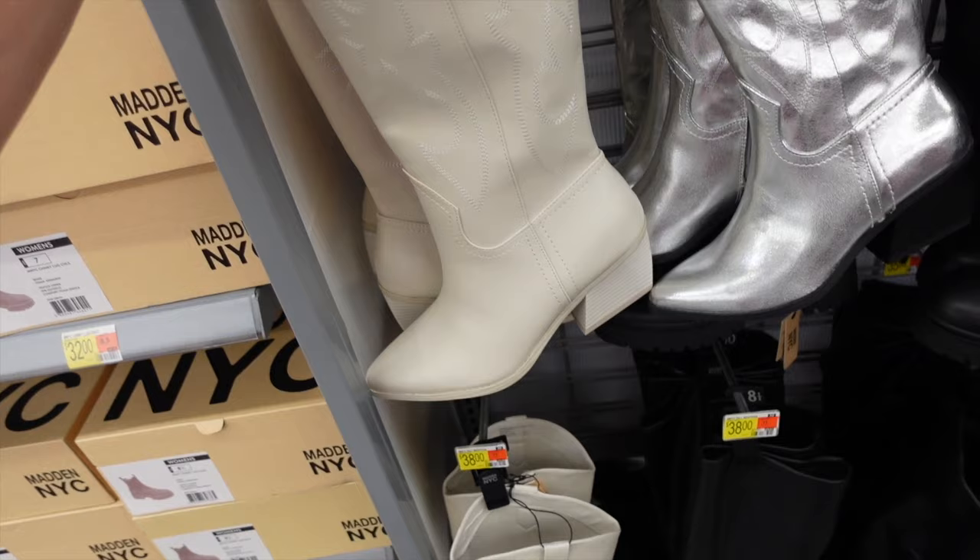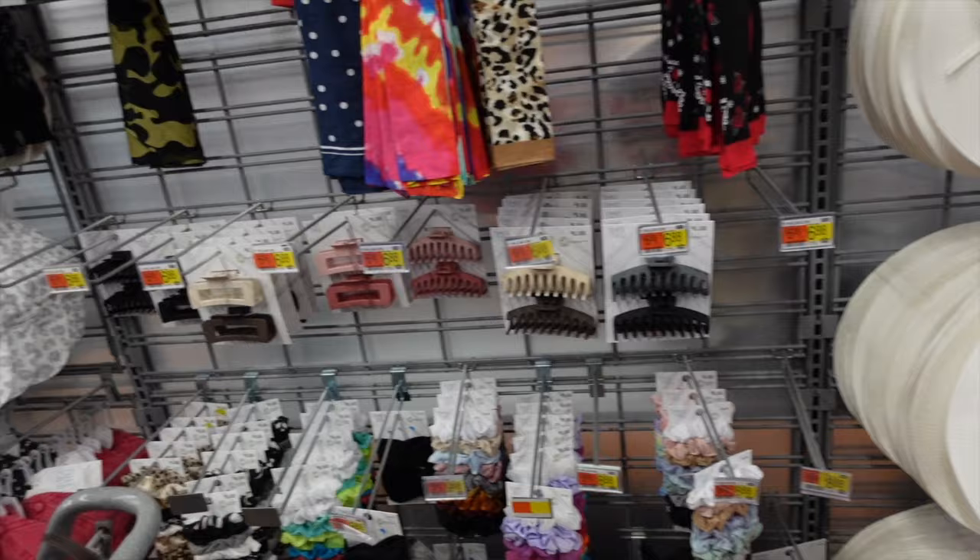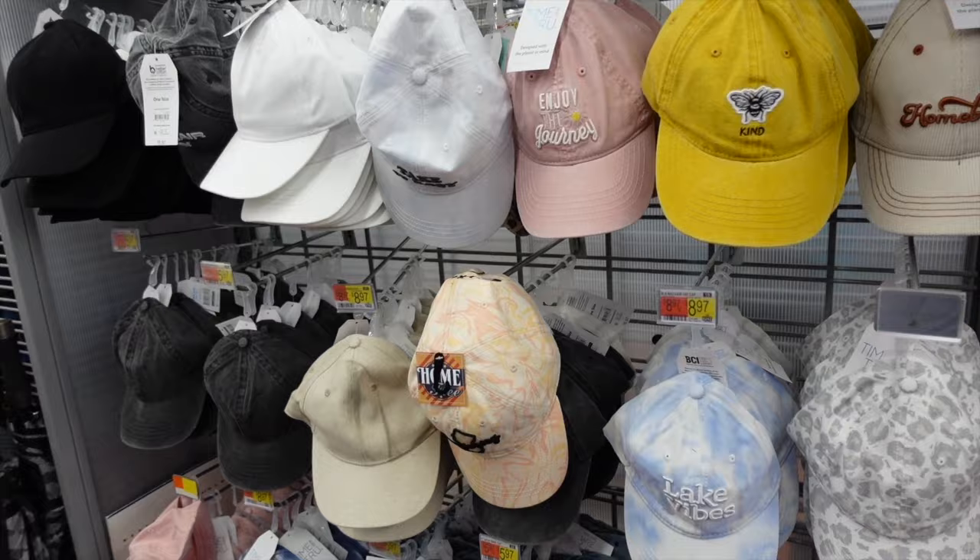New western boots — chunky heel, pointed toe, zipper on the inside, also come in a beige color. These are from Madden NYC and they're $38. Thank you so much for watching — give it a thumbs up if you liked it and don't forget to subscribe. Bye!